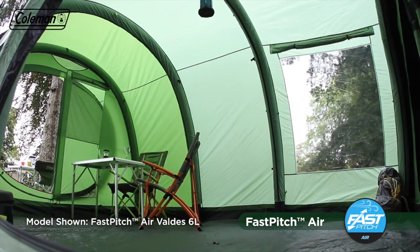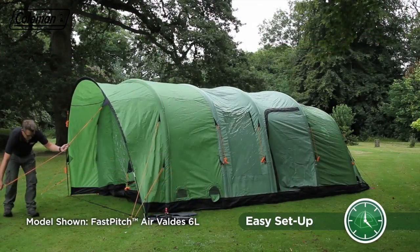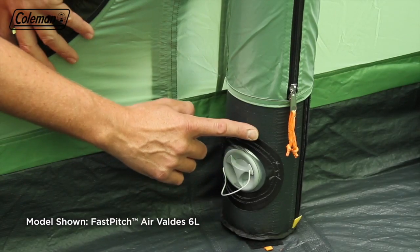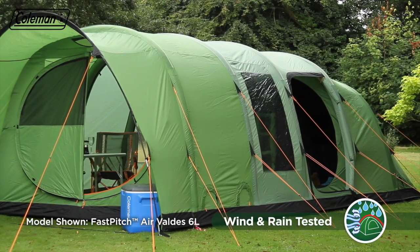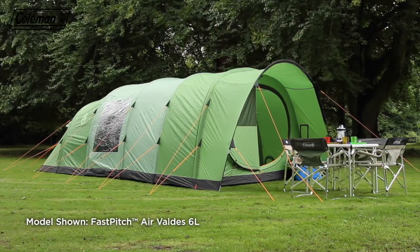Thanks to the Fast Pitch Air technology, this spacious family tent can be effortlessly set up by one person in under 10 minutes. The three layer air poles with high pressure valves are extremely robust and durable. Their solid construction provides stability and protection even in high winds, ensuring peace of mind for you and your family whatever the weather.